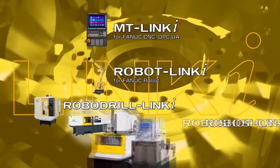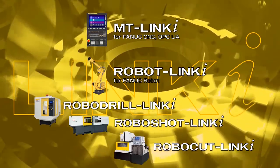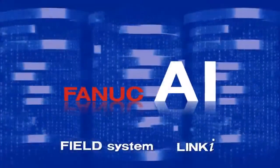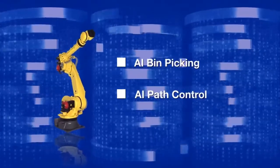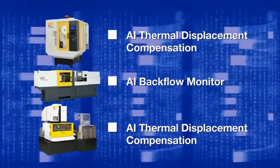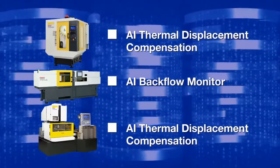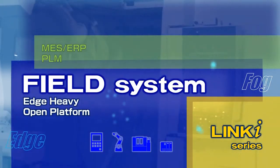Through networks which work with Link-I, or through a vast range of applications, it monitors and performs preventive maintenance. FANUC AI uses Field System or the Link-I series to gather and analyze data suitable for artificial intelligence. The intelligent usage of machines leads to a smart factory which is highly efficient and optimized.